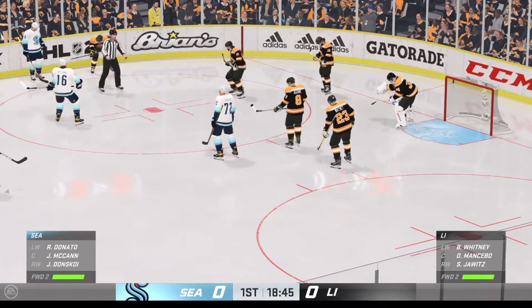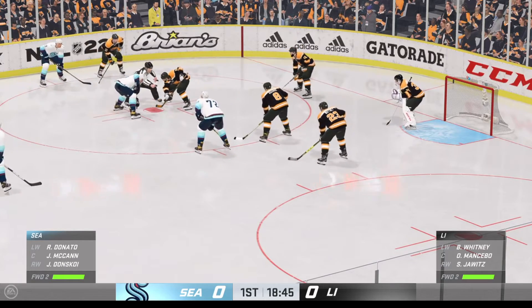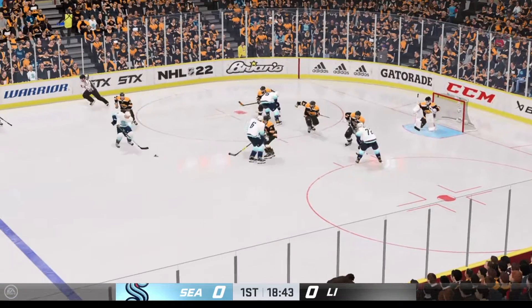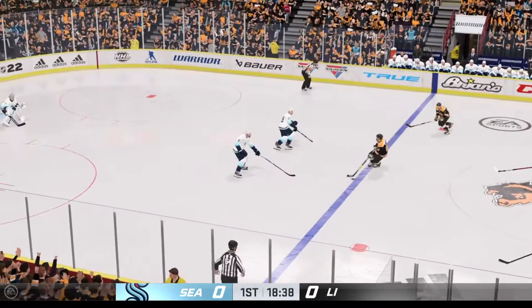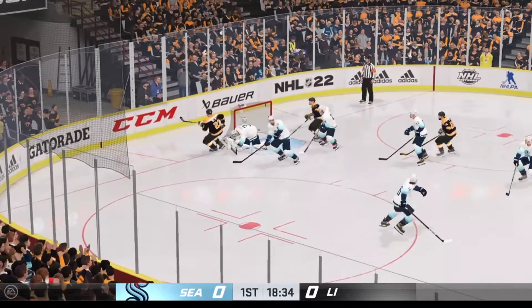Everly's trying to change a few things up. This pointless streak is starting to nag at him. McCann's won the draw. That's off a stick. Long Island's got the puck. Carries it in. Here's a shot! Quick to stop!